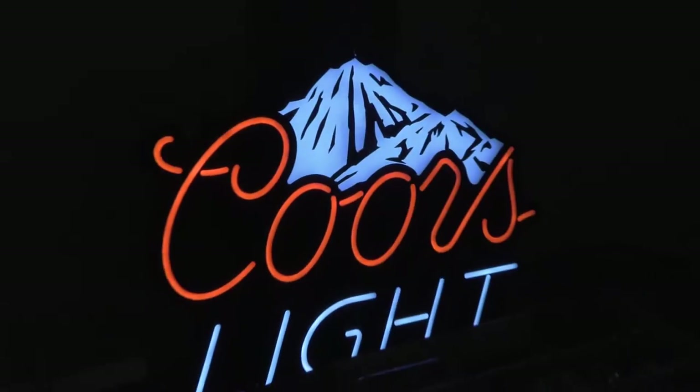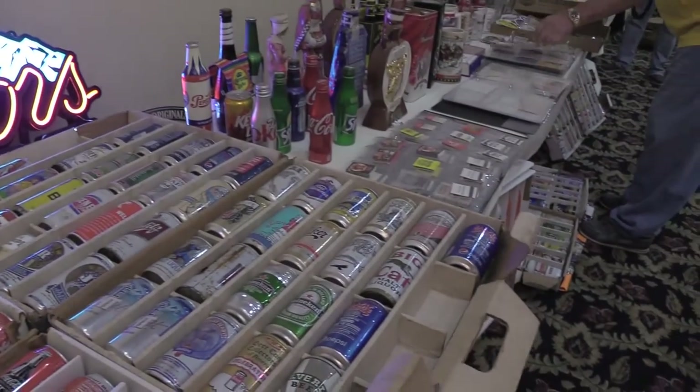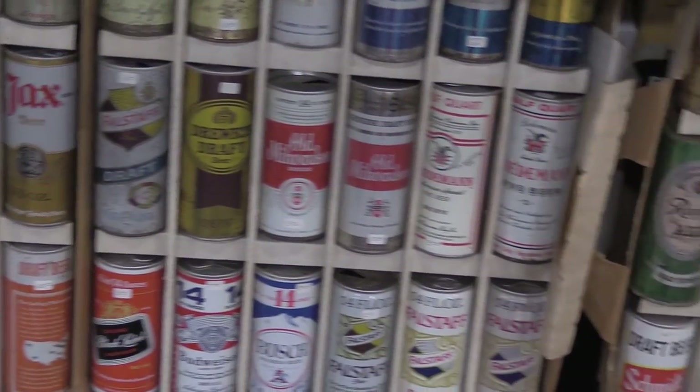How far back does a beer can go in history? They first put beer in cans and marketed it in 1934 — originally they test marketed, then they really started coming out in 1935. This one was the Kruger Beer from the Gottfried Kruger Brewing Company in Newark, New Jersey, produced in 1935.